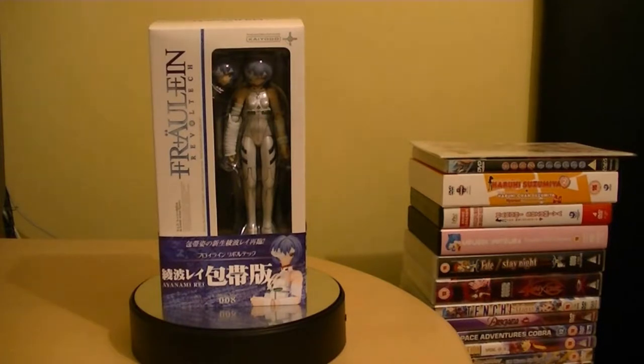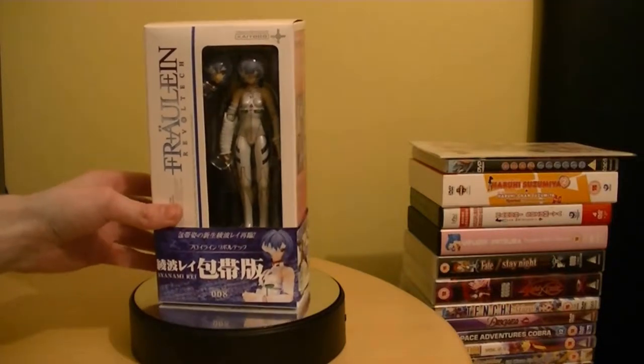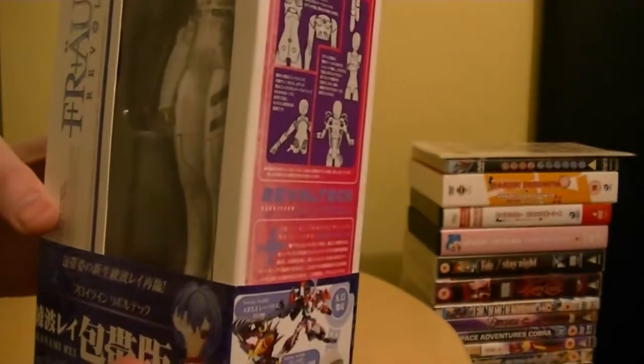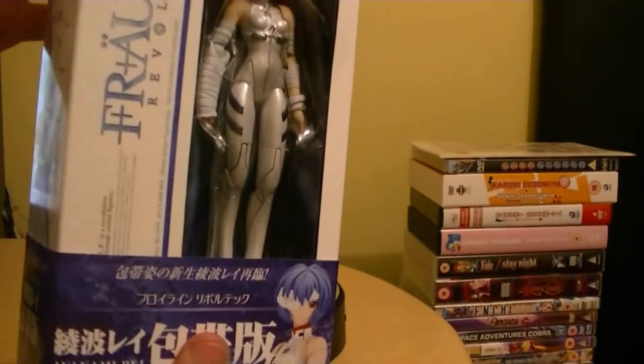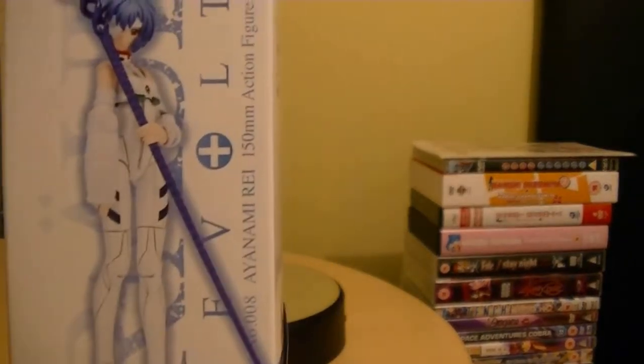The packaging is pretty simple. You do actually have this banner thing going around here. It's made by Kaiyodo, who makes all the Yamaguchi Revolteks and stuff, in the sci-fi series and the Queen's Blade series. As you can probably tell the box design is really nice, it's really simple. You got Rei there - this is the bandage version, I couldn't get the regular version because it wasn't available. There's a nice photo of her holding this kind of sceptre-looking thing.